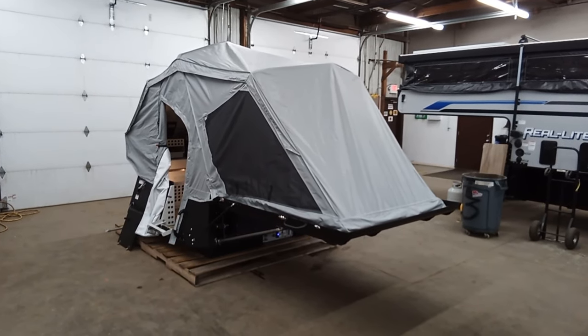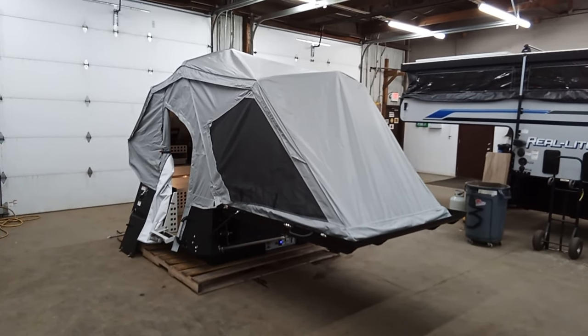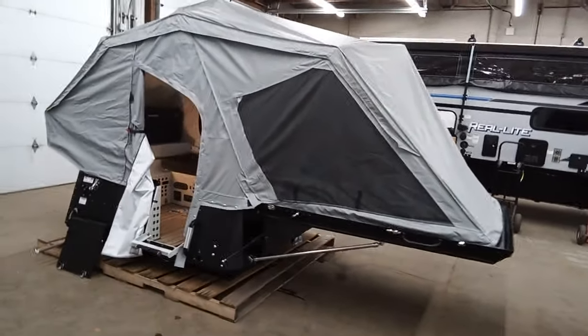Hey guys, this is Brandon at Miracle RV. We've got our 2024 Skinny Guys in for their pre-delivery inspection. Got them in here in the shop, all lit up and plugged in. It would be a good time for you to take a look here.